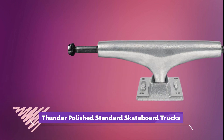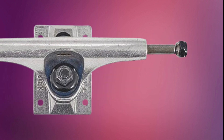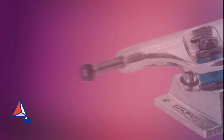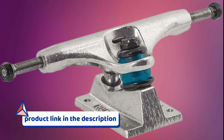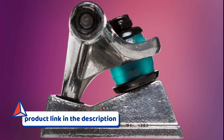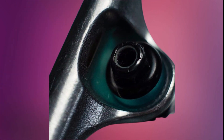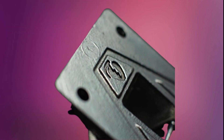Number 4: Thunder Polished Standard Skateboard Trucks. Experience lightning-fast response and precise control with Thunder Polished Standard Skateboard Trucks. These trucks feature a classic design and offer excellent stability and durability for trick-oriented skateboarding. With their smooth turning and responsive feel, Thunder Polished Standard Skateboard Trucks are a favorite among skaters who demand reliable performance for tricks.